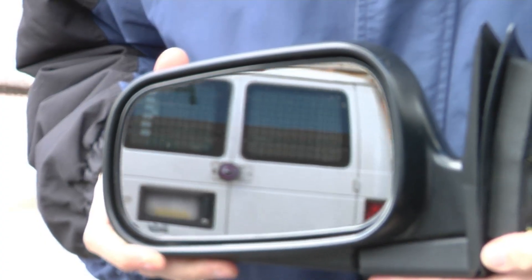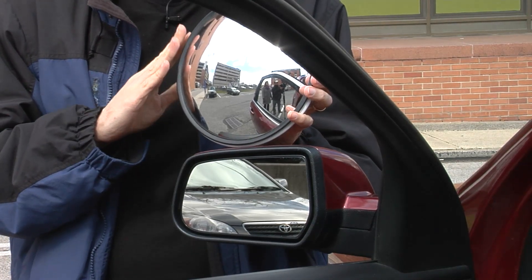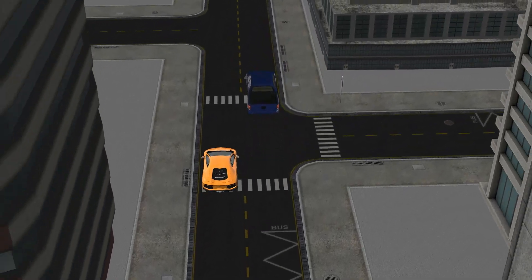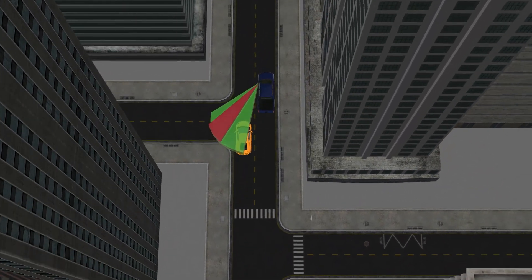Conventional driver's side mirrors are flat with a narrow field of view. Curved mirrors can give a wider view, but the images are distorted. The new mirror, designed for the driver's side, increases the field of view with much less distortion. When people drive in a car that has this mirror, they feel relatively comfortable — they don't feel like they have a fisheye effect that they're looking through. The mirror has a field of view of about 45 degrees compared to about a 15 degree view in a flat mirror.